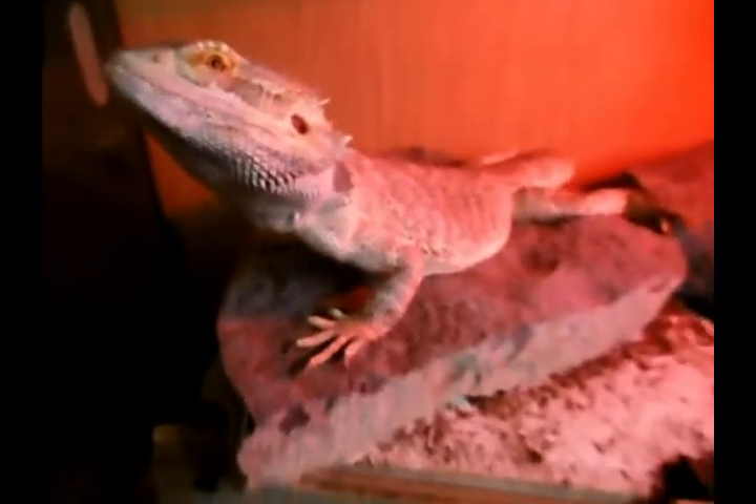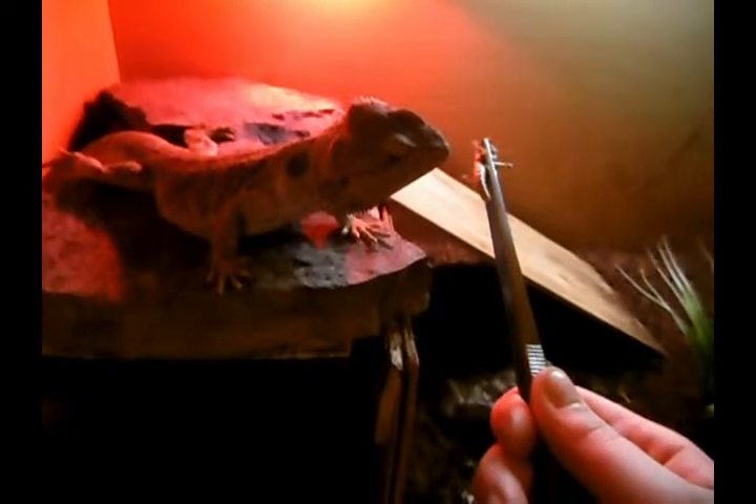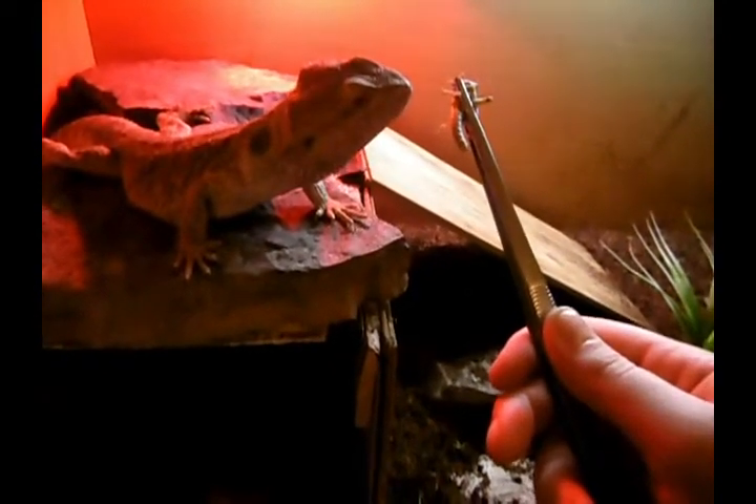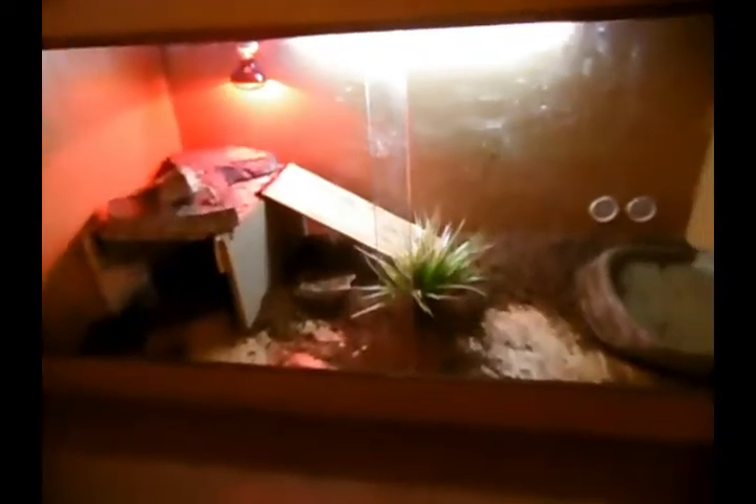Next up is the male bearded dragon's cage. He is a wild boy — as you can see, he just uproots his substrate everywhere and it's flicked on the walls and the UVB. He is just crazy. He has a DIY basking spot made by my boyfriend. This is actually his bearded dragon and the girl is mine. He doesn't have a name yet — if you have any name suggestions, leave them down below in the comments.